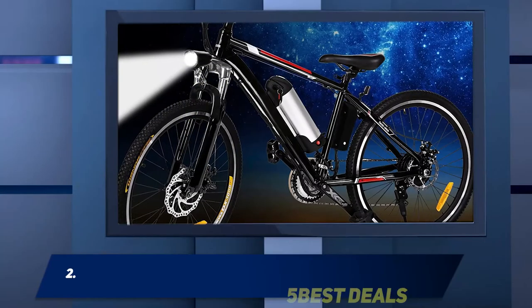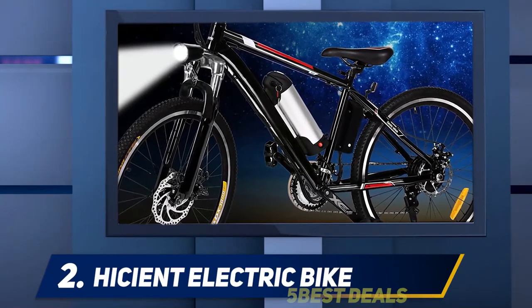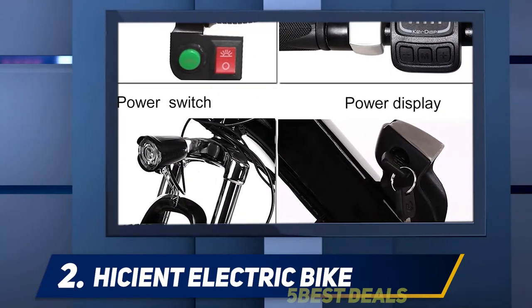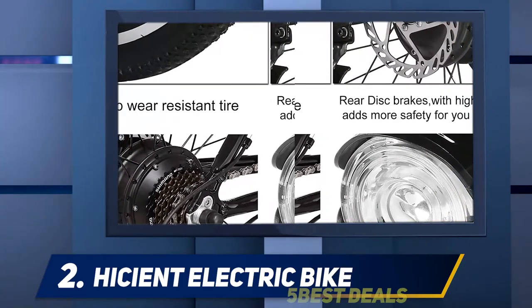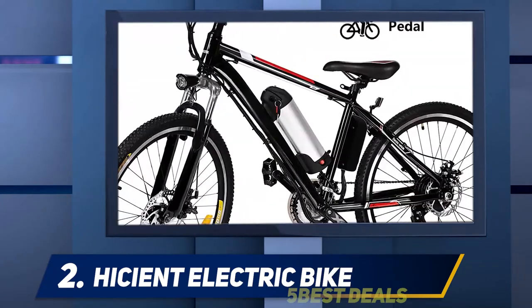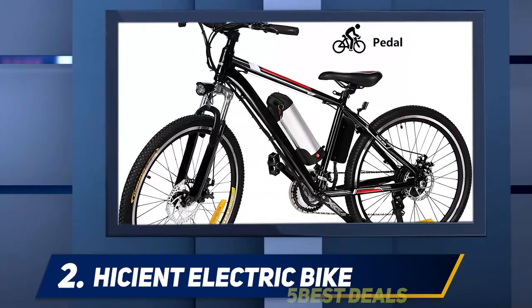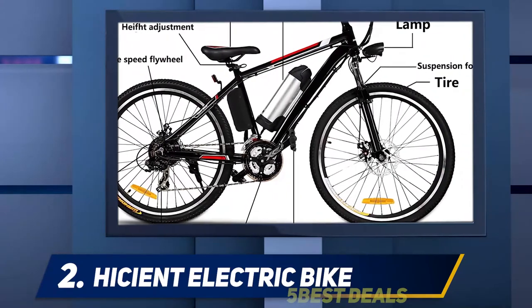Coming in at number 2, the Hishant Electric Bike. It can be hard to find an electric bike that fits the brief of combining all of the top features of a traditional e-bike with all of the additional features of a mountain bike. But Hishant's electric mountain bike does just that. It's a popular choice known for its outstanding battery life, whisper-quiet motor, and climbing performance, offering great control on uneven terrain and helping bikers climb uphill and descend back downhill with ease.